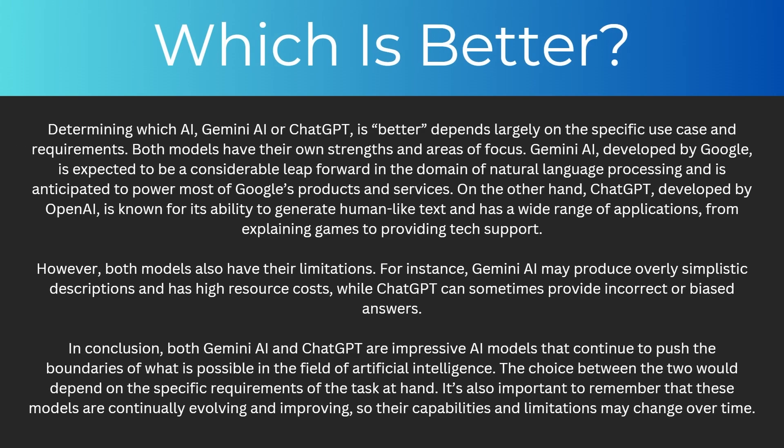So which one is actually better? Determining which AI out of Gemini and ChatGPT is better depends largely on the specific use case and requirements. Both models have their own strengths and areas of focus. Gemini AI, developed by Google, is expected to be a considerable leap forward in natural language processing and is anticipated to power most of Google's products and services. On the other hand, ChatGPT, developed by OpenAI, is known for its ability to generate human-like text and has a wide range of applications from explaining games to providing tech support.